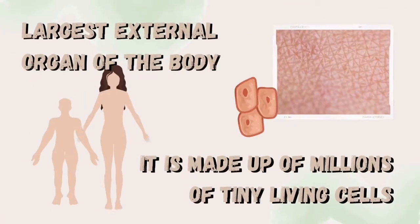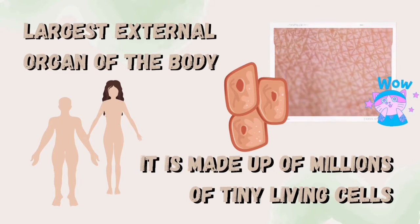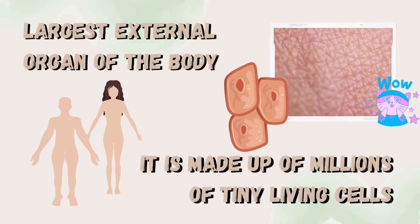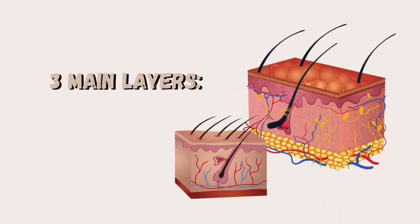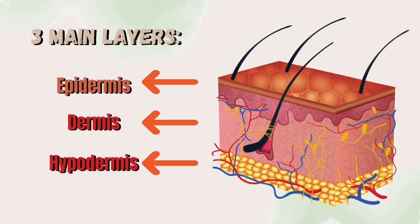Skin is the largest external organ of the body. It is made up of millions of tiny living cells. The skin has three main layers: the epidermis, the dermis, and the hypodermis.